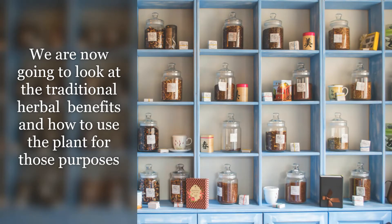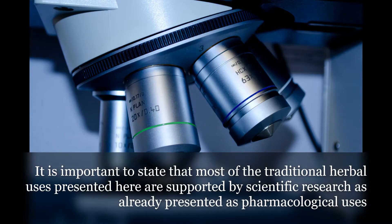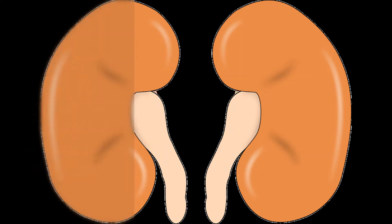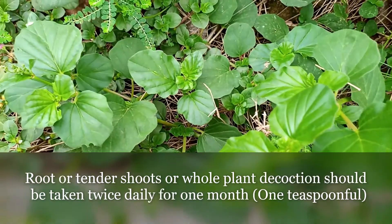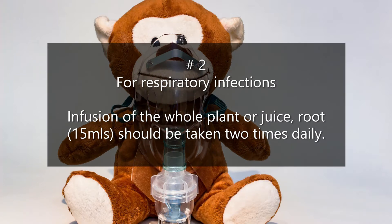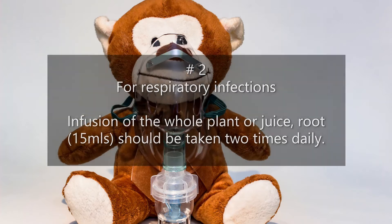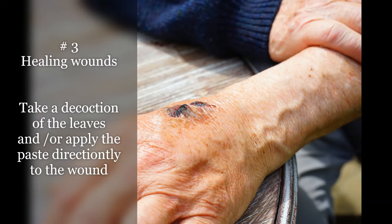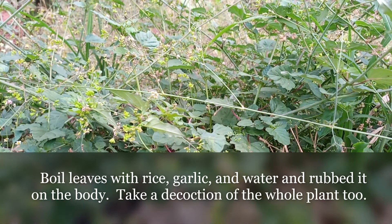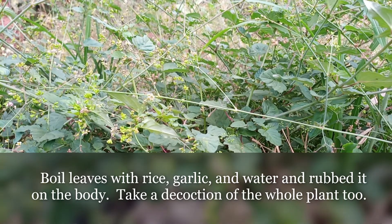We are now going to look at the traditional herbal benefits and how to use the plant for those purposes. Most of the traditional herbal uses presented here are supported by scientific research as already presented. Number one is remedy for kidney problems — root, tender shoot, or whole plant decoction should be taken twice daily for one month. For respiratory infections, infusion of the whole plant or juice of the root should be taken twice daily. For healing wounds, take a decoction of the leaves and apply the paste of the leaves directly to the wound. For rheumatism, palnava should be boiled together with rice, garlic, and water and rubbed on the body; you also take a decoction.